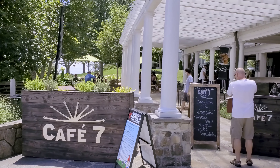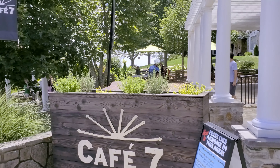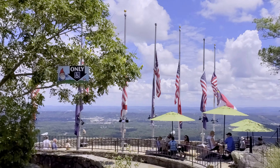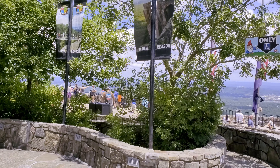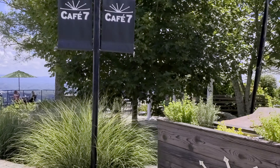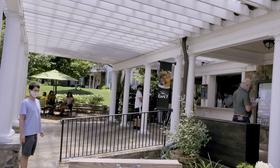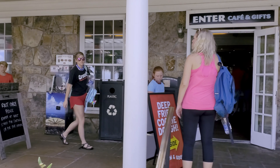Here's the host station to get seated for Cafe 7. Cafe 7 is the only full-service dining option available in Rock City. As you look around, you get a wonderful view here. All of these chairs with the green umbrellas are all part of the Cafe 7 seating area where you can get wait service. And right behind us, when we look to the right of this hostess station, this is the Cliff Terrace dining option.